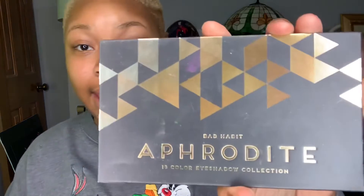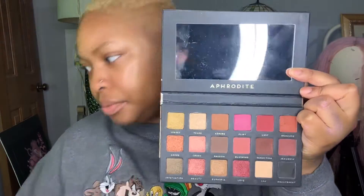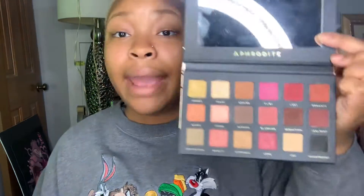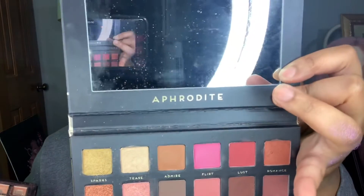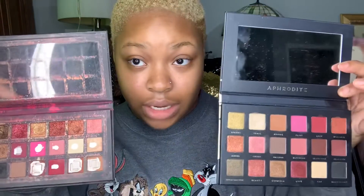This palette by Bad Habit is the Aphrodite palette — I use this a lot. It has 18 colors in it. I also have a palette similar to this by Magic Collection, so if you're not able to afford the Bad Habit palette, you can always go to the beauty supply store and get the Magic Collection one. They both have 18 colors and it looks like they have the same shades too.